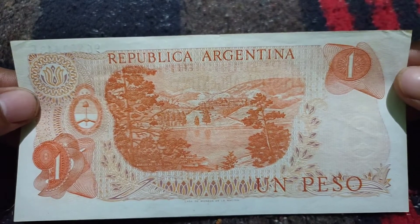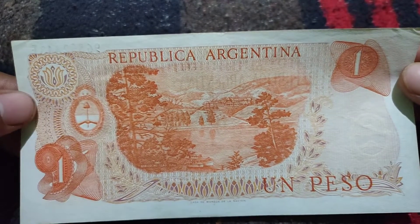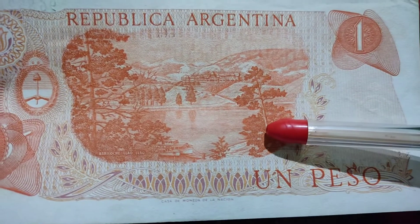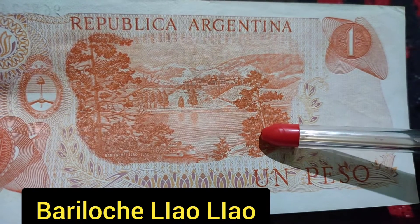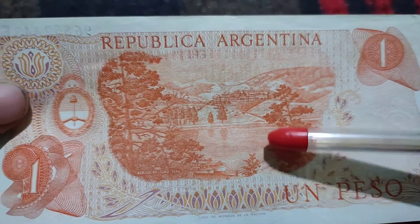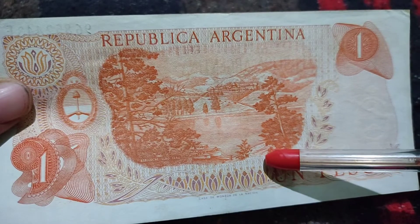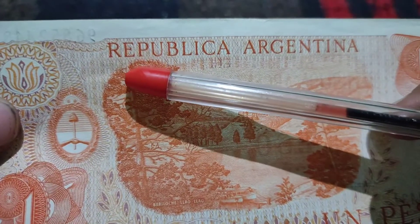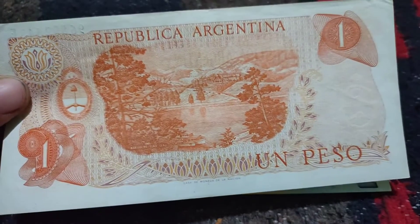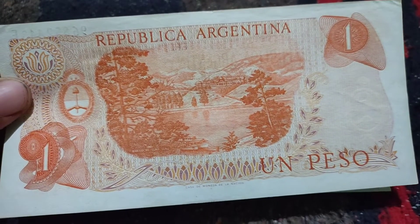And this is the back side. The back side represents a beautiful scenery of the Lia Lia, which is the famous hotel and resort in Argentina. On the top it is mentioned 'Republica Argentina.' It is a one peso from Argentina.